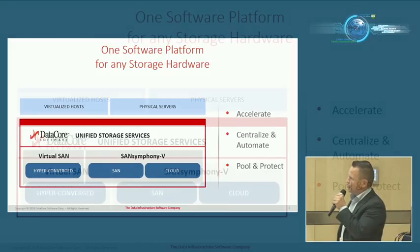DataCore is a software vendor, so we sit on top of the hardware. We can run in a hyper-converged solution which we call Virtual SAN — that means you're running everything in the same server: compute, networking, and storage, all in the same box. We also have SAN Symphony V, which runs on dedicated DataCore servers acting as storage nodes, managing your storage. You attach external storage and we present it as virtualized storage to the application servers.